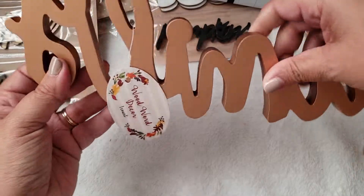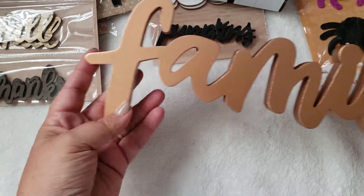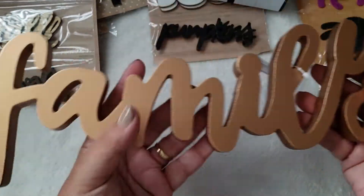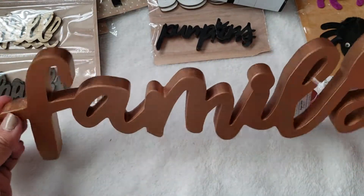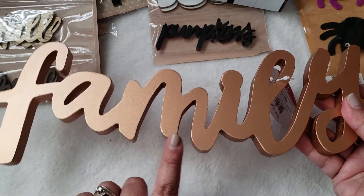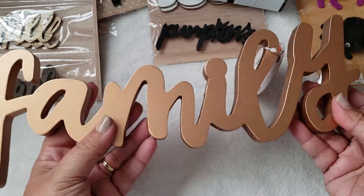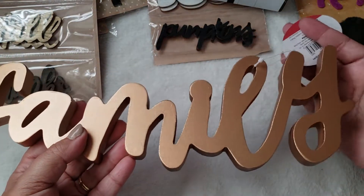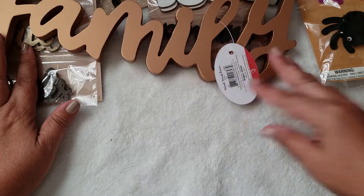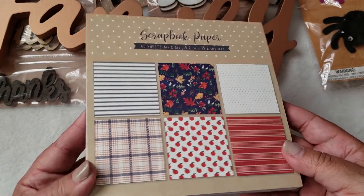I picked up this family sign — I think it's really adorable. I love that it's gold and it was only three dollars. I plan on having this up all year round. They did have one that said 'autumn' and another that I think said 'thankful,' which was more of a gray color, but those don't really go with my home decor. This one I couldn't leave behind, so I went ahead and picked it up.